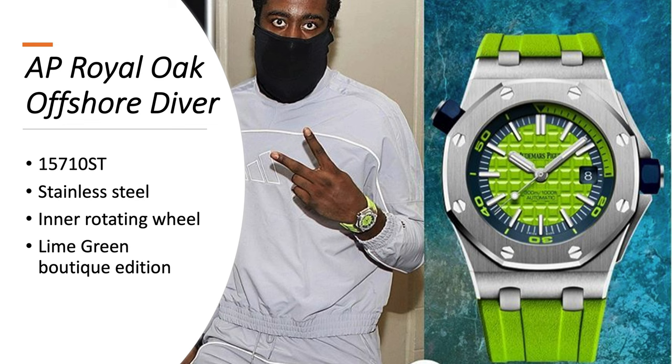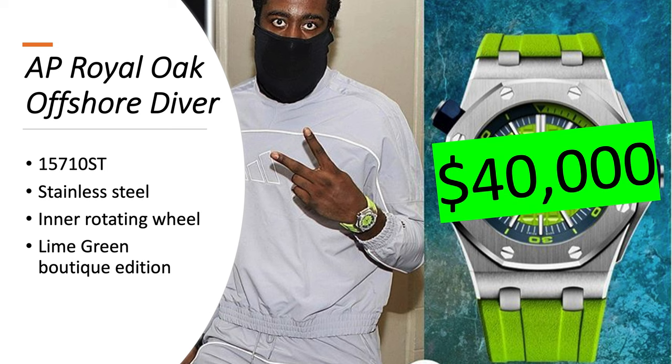The Audemars Piguet Royal Oak Offshore Diver, reference 15710ST in stainless steel. As opposed to regular diver's watches, it does not have a rotating bezel — it has a rotating inner wheel that you can rotate yourself to get the diving time by pulling out the second crown. However, the problem is when you're underwater you cannot pull it, otherwise water will get into the movement. This one is the Lime Green Boutique Edition, which means you can only get it at Audemars Piguet boutiques, not authorized dealers. It's worth about $40,000.